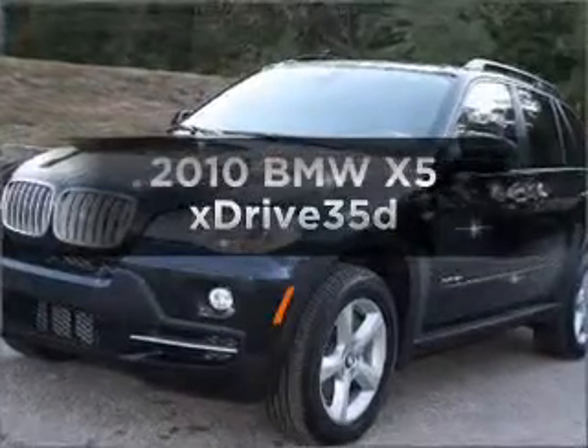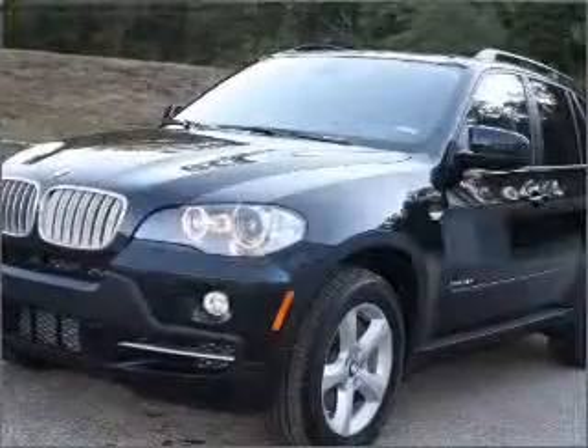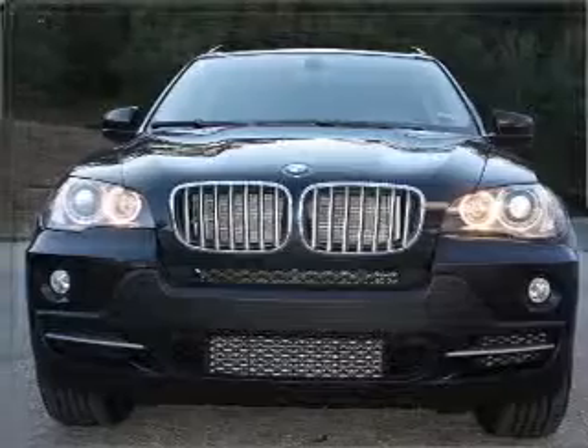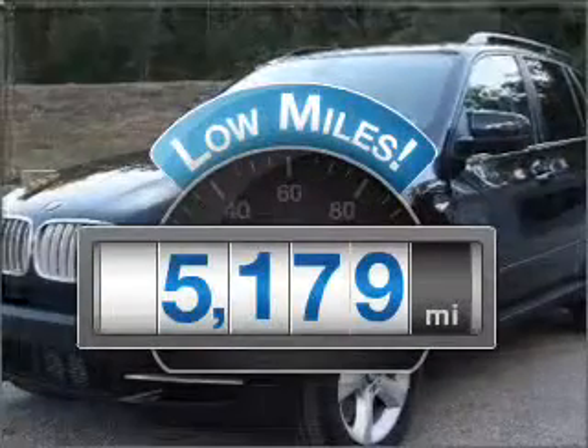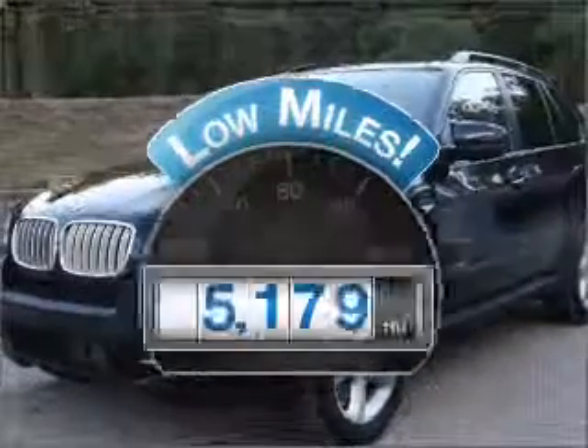Imagine yourself in this 2010 BMW X5. Everything you need under one roof with this great vehicle. Why worry about high mileage? Choosing a ride with lower mileage is the right choice for your busy life.